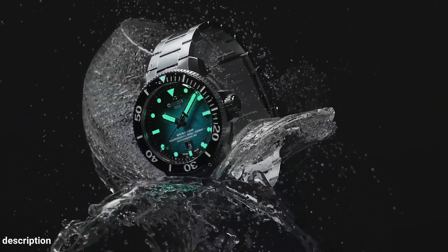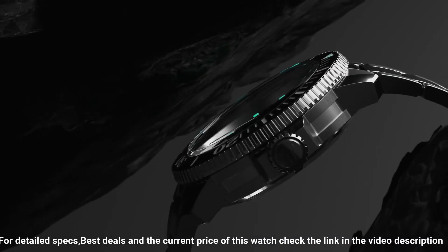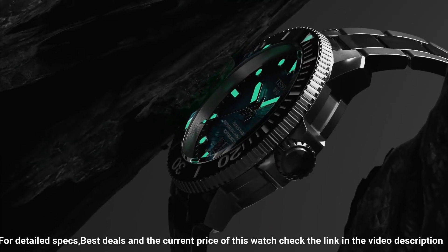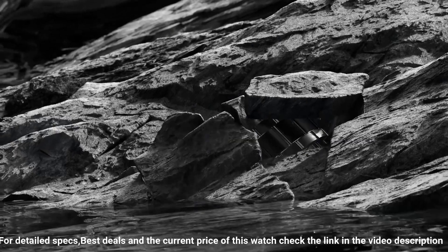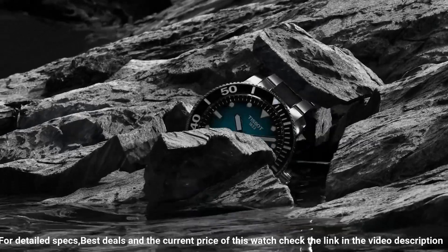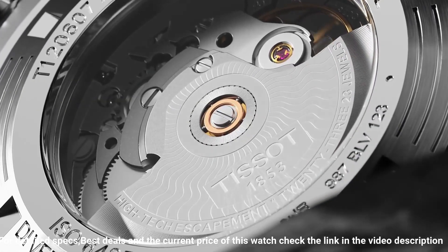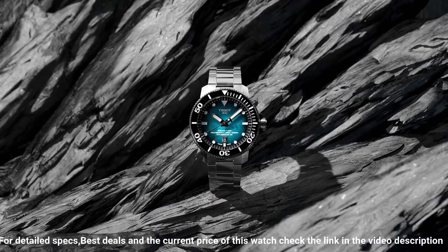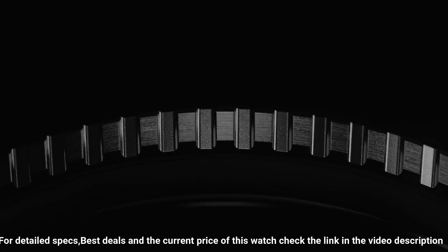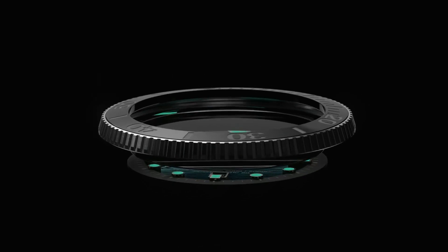Item shape: round. Dial window material type: sapphire crystal. Display type: analog. Clasp: tang buckle. Case material: stainless steel. Case diameter: 46 millimeters. Case thickness: 16.25 millimeters. Band material: rubber. Band size: men's standard. Bandwidth: 22 millimeters. Band color: black. Dial color: gray gradient. Bezel material: ceramic. Bezel function: unidirectional. Calendar date. Movement: automatic. Water resistant depth: 2,000 feet.